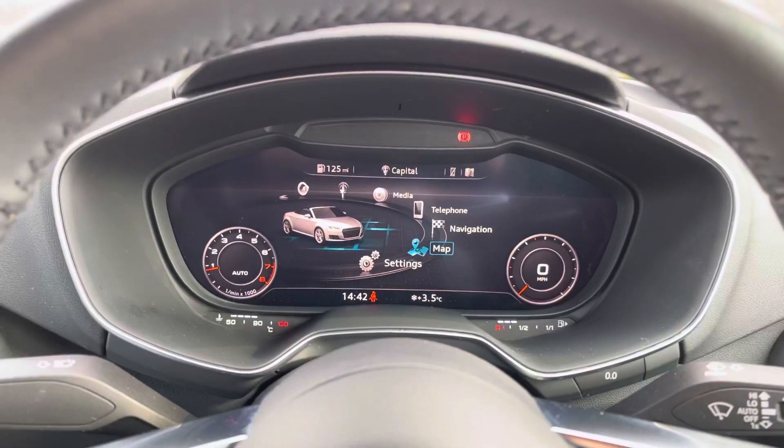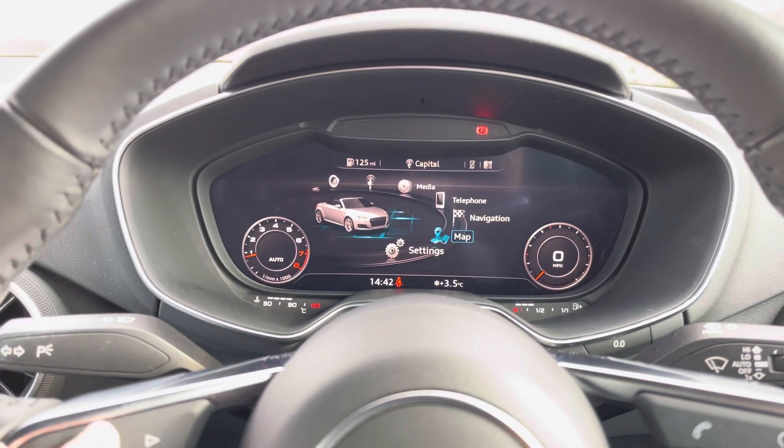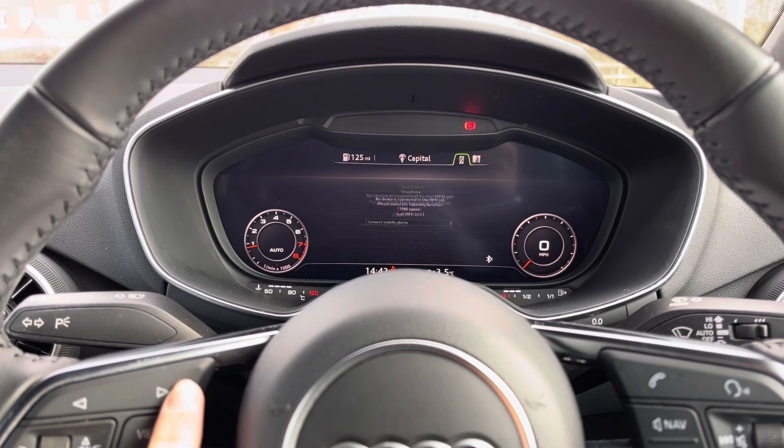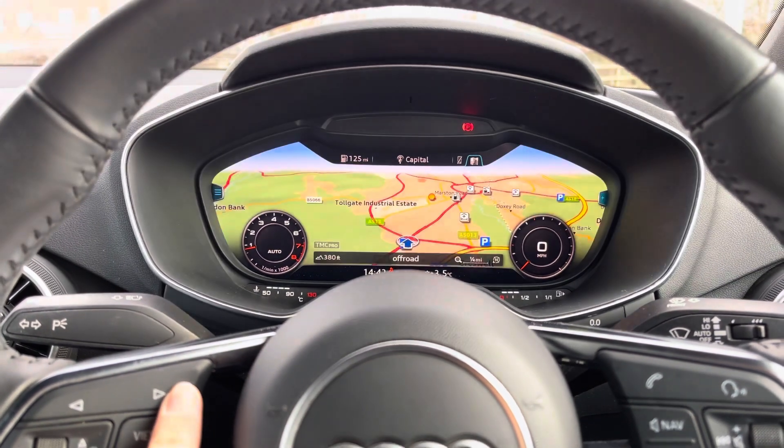Sat behind the steering wheel is Audi's virtual cockpit, which is a digitised version of your traditional dash but with extra features — so you can flick through and have a look at things such as your radio settings, your telephone connectivity and your map settings.